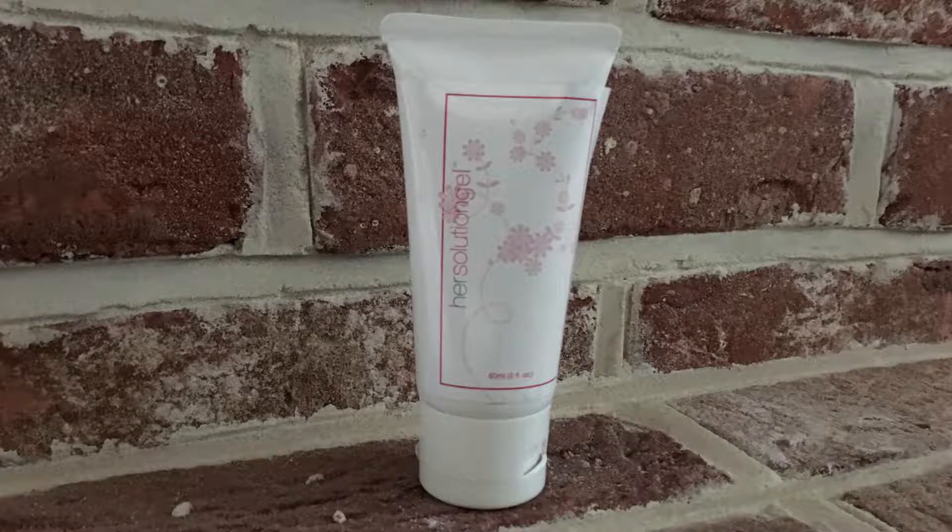I haven't experienced any irritation since using it either. Honestly, I'm trying to give some criticism, but there's really nothing I can fault it on. So my final thoughts on hair solution gel: I love it. It's the most natural, chemical-free, nice-smelling lube I've found, and it does so much more than just a normal lube. I bought my hair solution gel online, and I've put a link below this video if you want to go and take a look. Thanks for watching, I hope this helps, and bye for now.